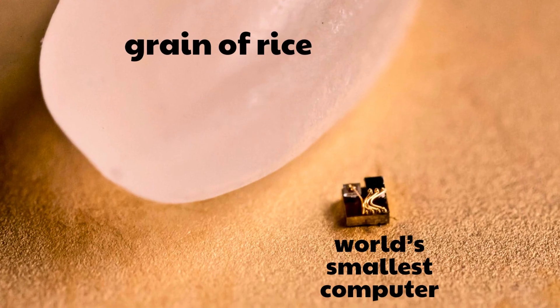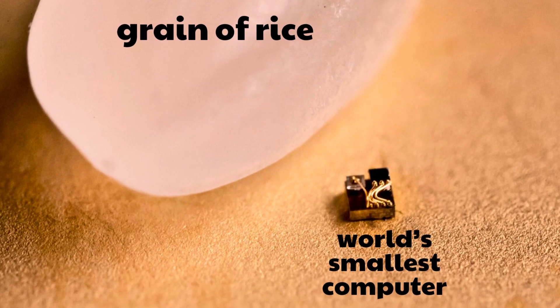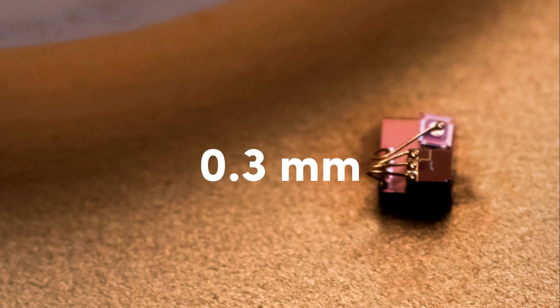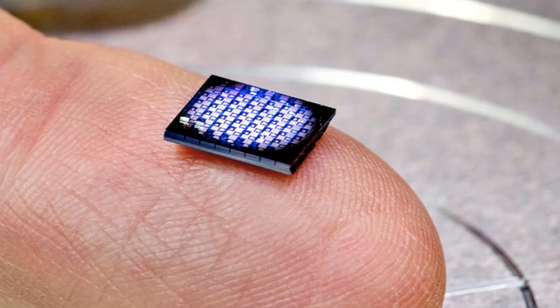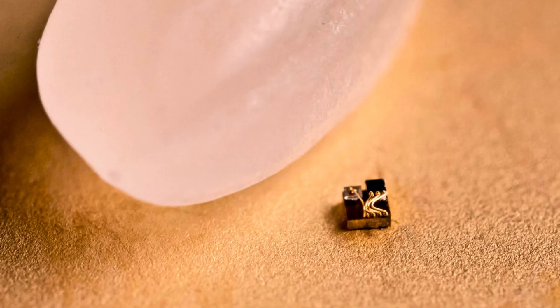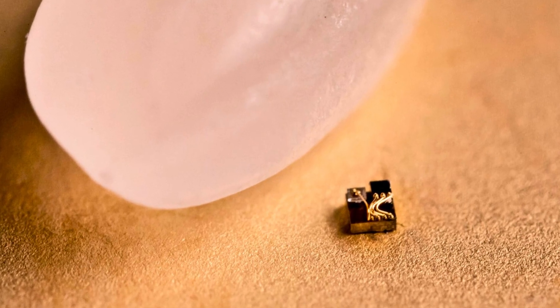And they weren't bluffing. In June 2018, the University of Michigan reclaimed the title of smallest computer in the world by creating a device nearly invisible to the naked eye. This new computer measured only 0.3 millimeters on each side — just 9.09% of IBM's device in terms of area. This grain of rice never thought it could become such a giant.